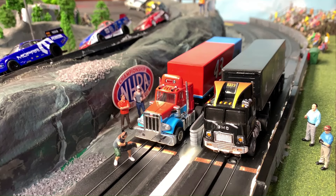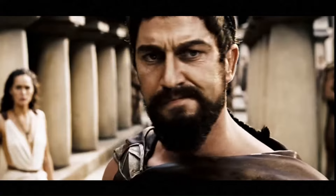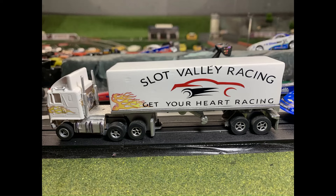Thanks for joining me today at Slot Valley Racing. My name is Dan and I want to welcome you to the very first Big Rig Shootout. I don't want to keep anybody waiting with endless blabble, but I will say today is all about speed — hot nasty speed. This is Slot Valley.